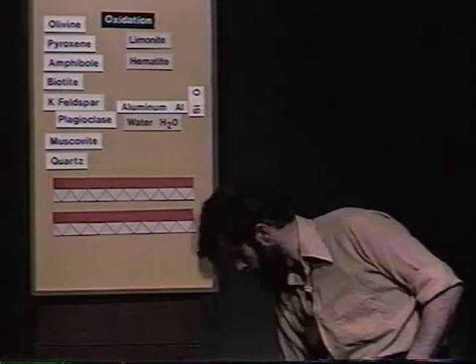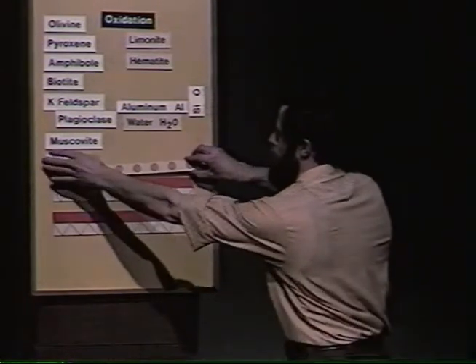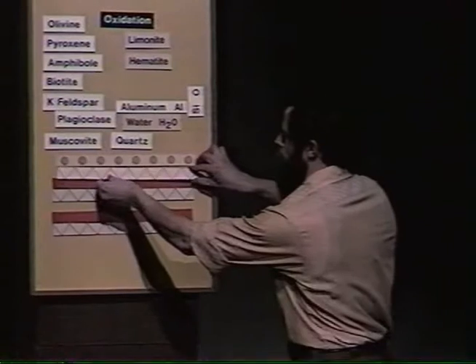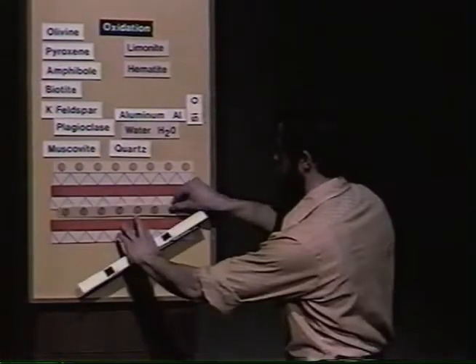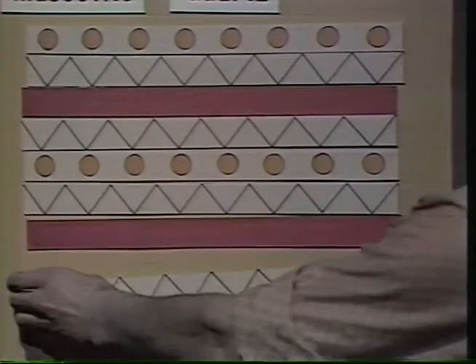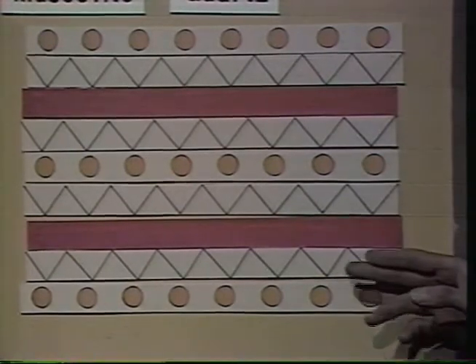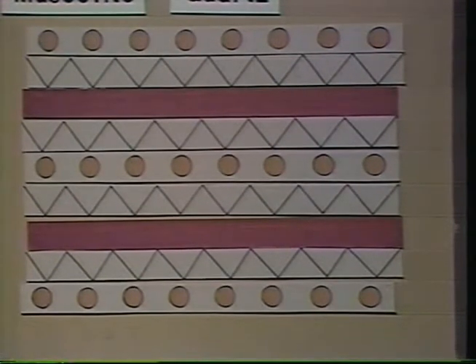The structure of mica is remarkably similar to the structure of the clay we've just made. In fact, all we would have to do to get from clay to mica is add some aluminum, a little more oxygen-silicon, and some potassium — and there we'd have muscovite mica. So there seems to be a close relationship in atomic structure and also a quite close relationship in composition between the clay we've just made and the micas.